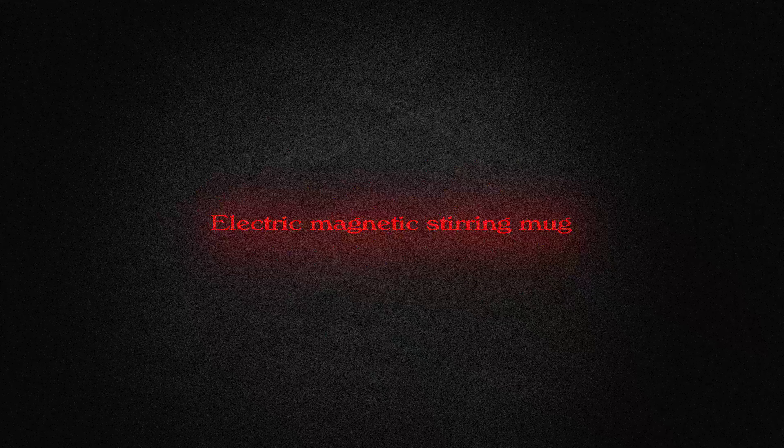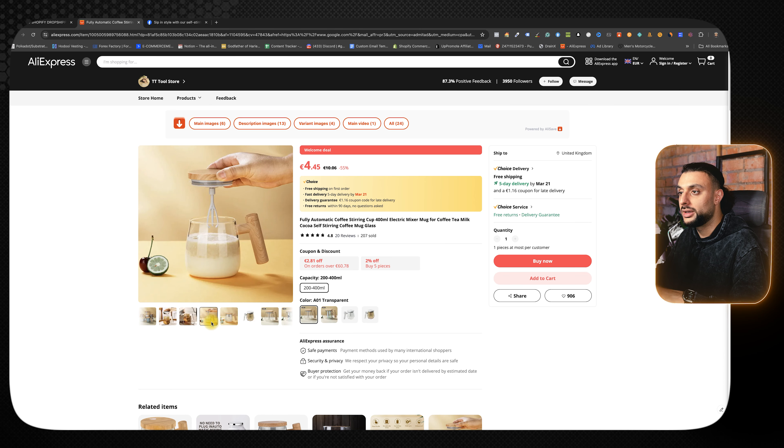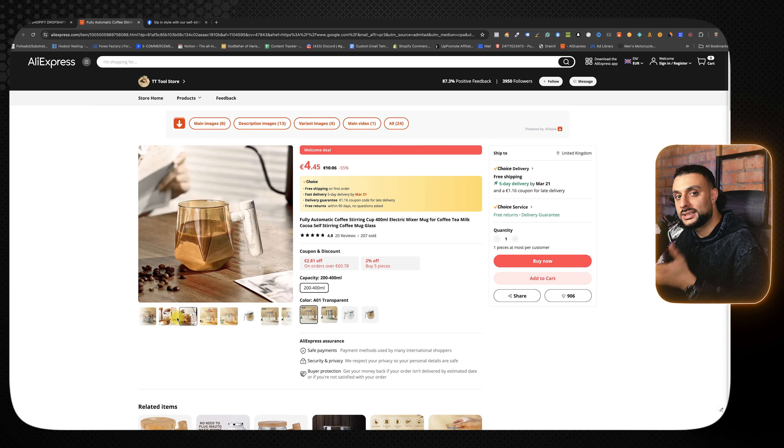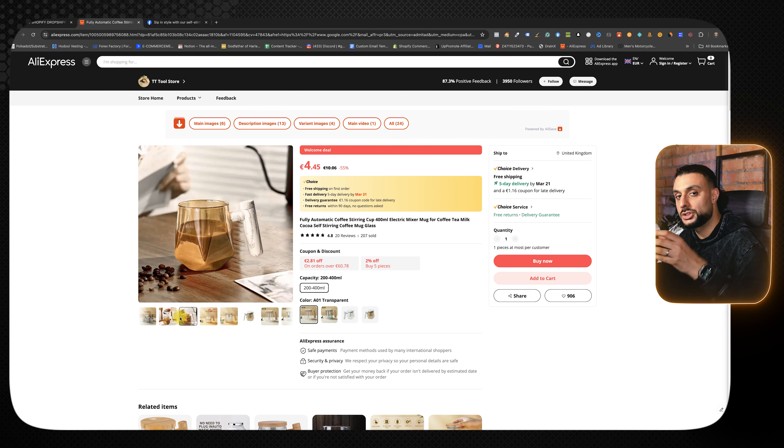The third product on today's list is the electric magnetic stirring mug. On AliExpress it's got 200 orders and 4.8 star reviews based on 30 people. Combined on AliExpress it has around about a thousand orders. This product is a stirring mug — similar to the stirring cup that went viral during the global pandemic, but in mug format so you can make a bigger serving of tea or coffee. It's basically taking an old winning product into a better version to serve a bigger market.